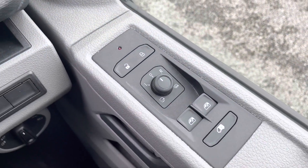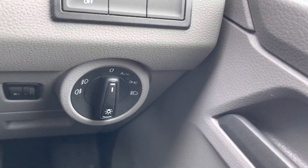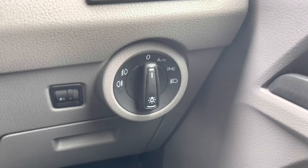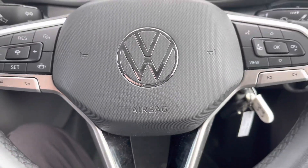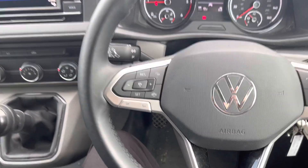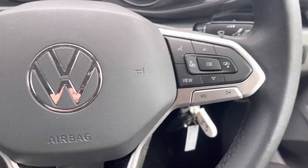The power folding, power adjustable and heated wing mirror controls are conveniently placed on the driver's door, and just to the bottom left in the centre console are the automatic headlight controls, which come as a standard feature on the Highline trim. A three-spoke leather wrapped multifunction steering wheel allows you to access cruise control features and media functions without taking your hands off the wheel, giving the cab a very ergonomic feel.